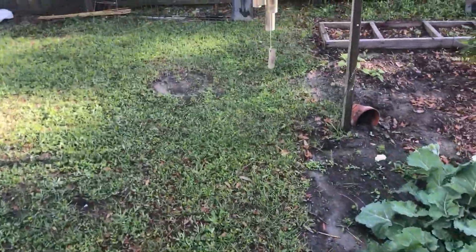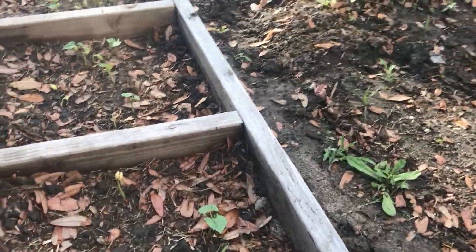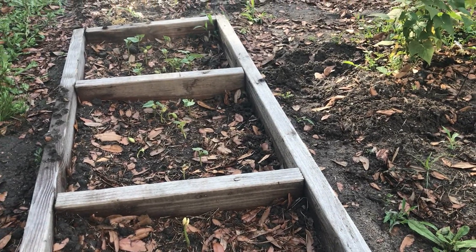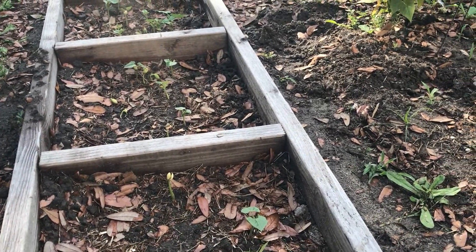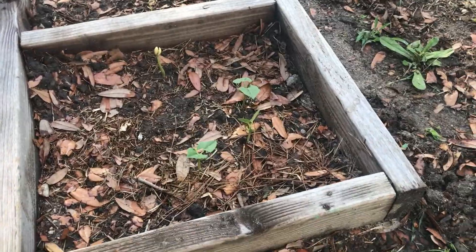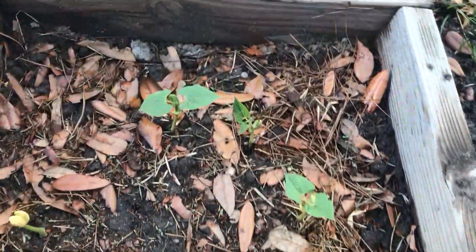I got some pinto beans — one lady at work had some pinto beans in a grocery store bag, you know the kind you can get at a grocery store to cook at home. I seen it laying in there and decided to take it home. My boss man told me he didn't think they were going to grow, and I said, 'Oh, we're gonna see what happens.' So I came in here and sprinkled them into the ground and they're starting to pop up now.